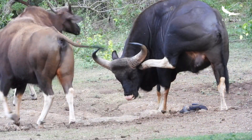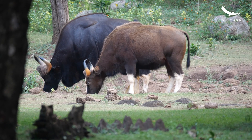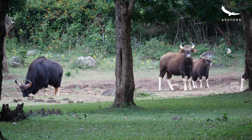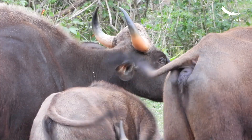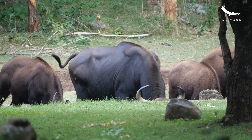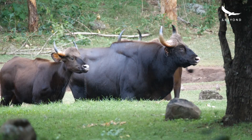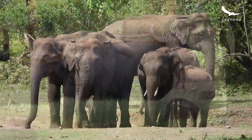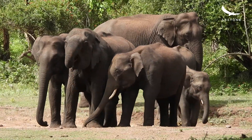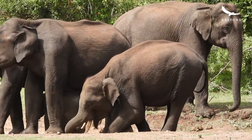Gaur males are best told by their impressive muscular build, glossy black coat, and white socks. Females and juveniles are much smaller and browner. The males are usually solitary or stay at the edge of the herd and very rarely move among the females and young. We very often see gaur herds grazing at the forest edge, but that's not the case with the more secretive elephants. However, we did get lucky a couple of days back when we came across a herd at the salt lake — it was a very special encounter.